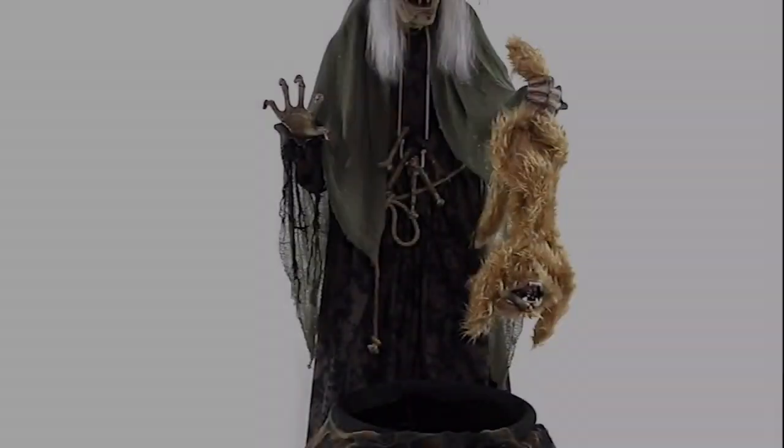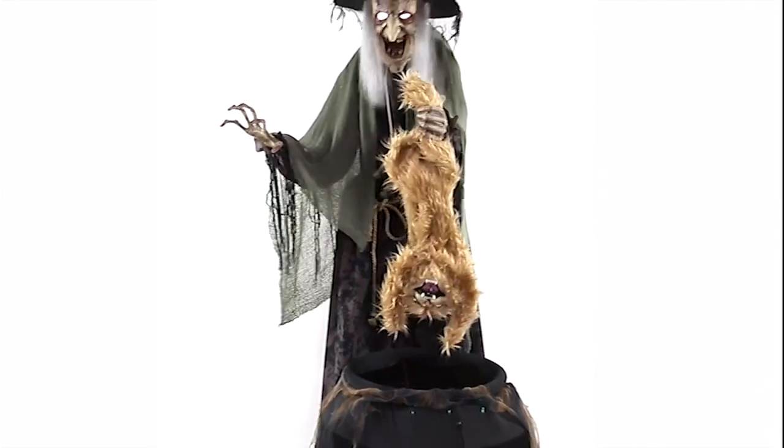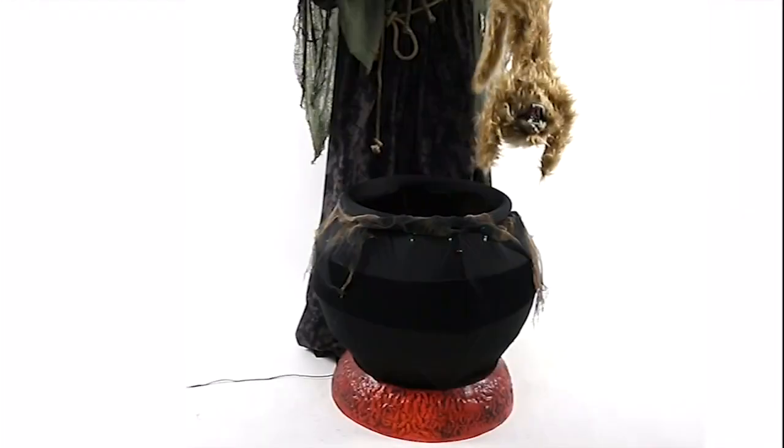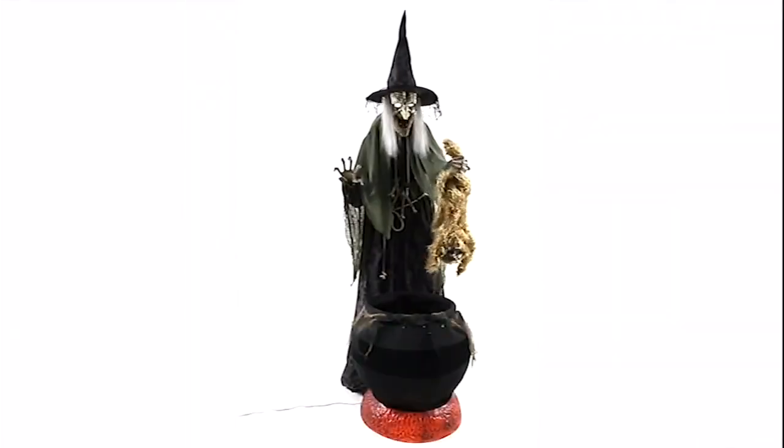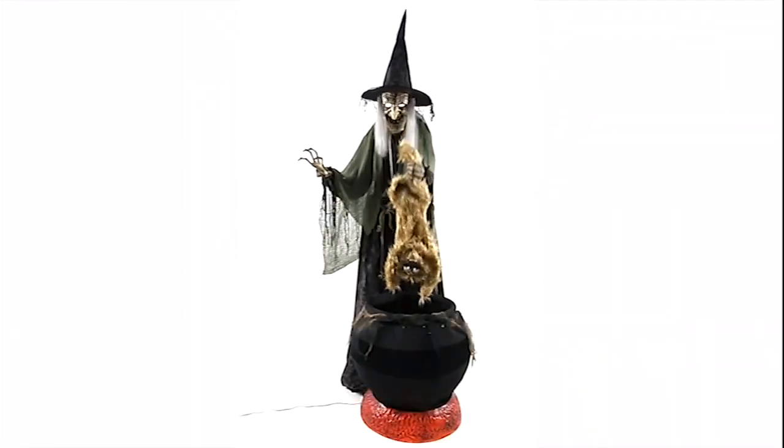Up next is another similar witch prop, but this time she is holding a cat over her cauldron. It's a bit different, kind of creepy. Maybe she's making some sort of stew — we're not really too sure.